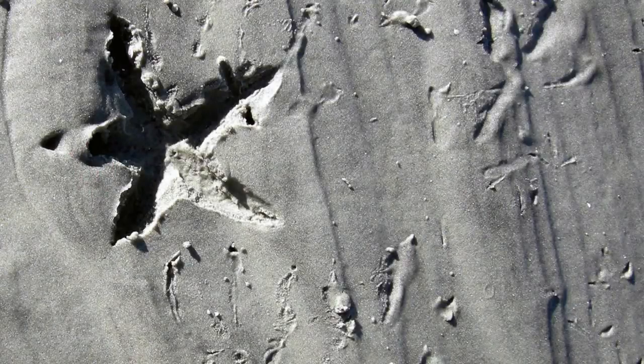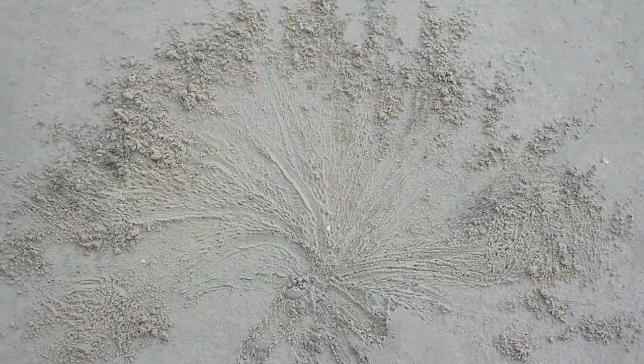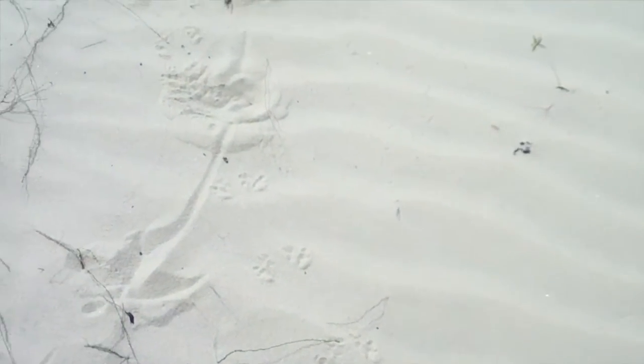Life Traces of the Georgia Coast is about the tracks, trails, burrows, nests, and other signs of life that animals and plants leave on the Georgia barrier islands. In that sense, it's kind of a detective book. You can go out and look for these traces, see how these traces correlate with the animals that make them, or in some instances the plants that make them, and think about how these reflect behaviors of those living things in the context of their environments.